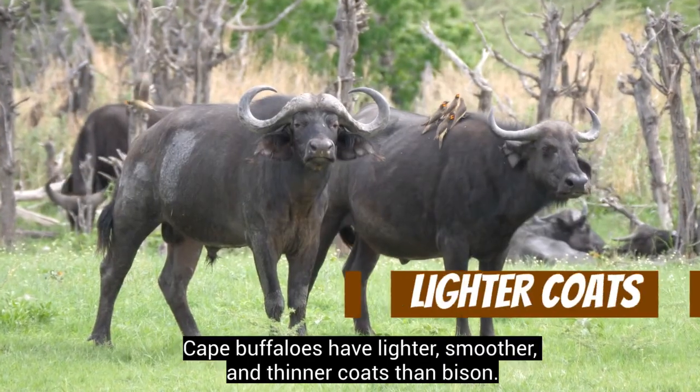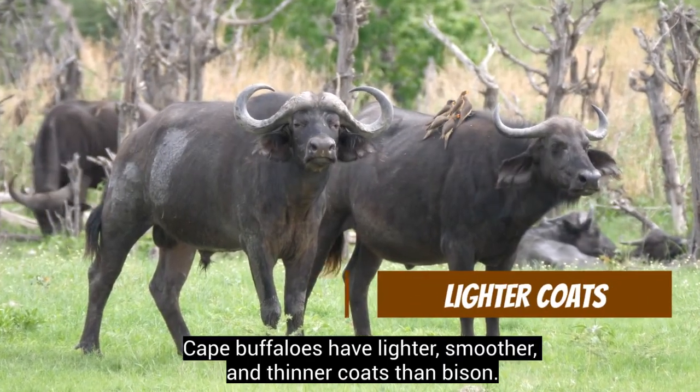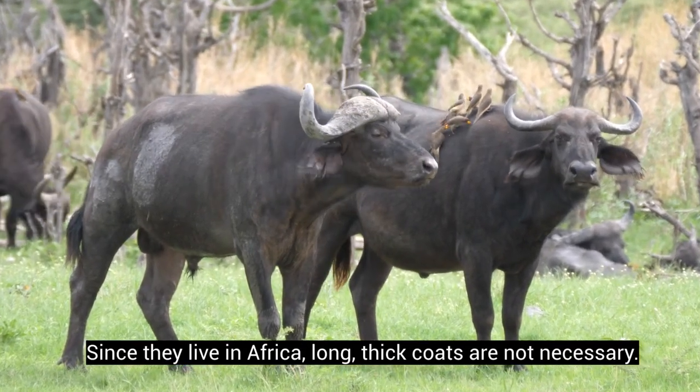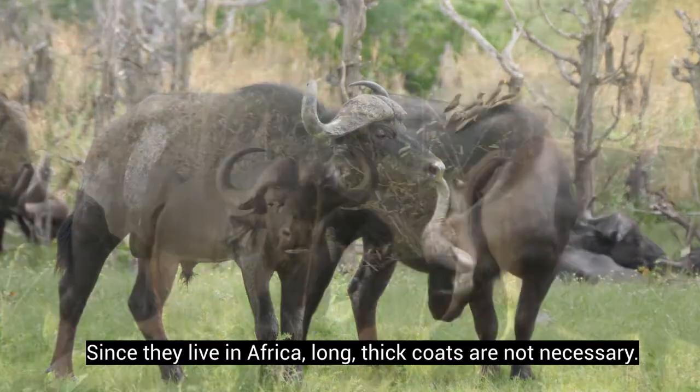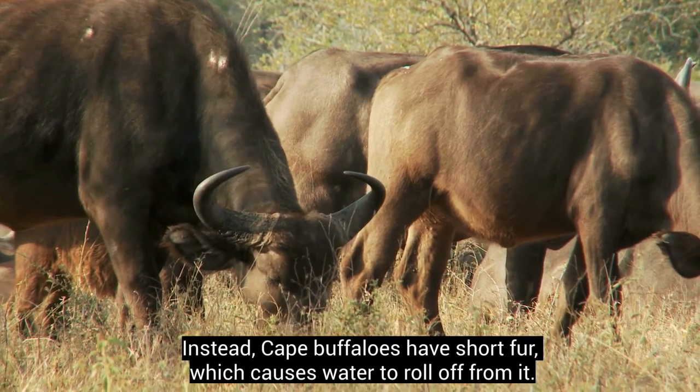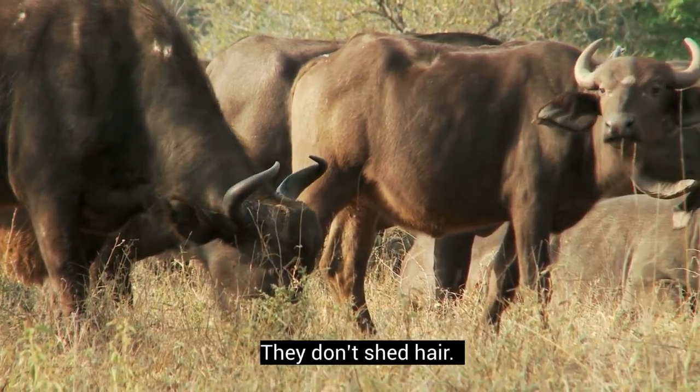Cape buffaloes have lighter, smoother, and thinner coats than bison. Since they live in Africa, long thick coats are not necessary. Instead, Cape buffaloes have short fur, which causes water to roll off from it. They don't shed hair.